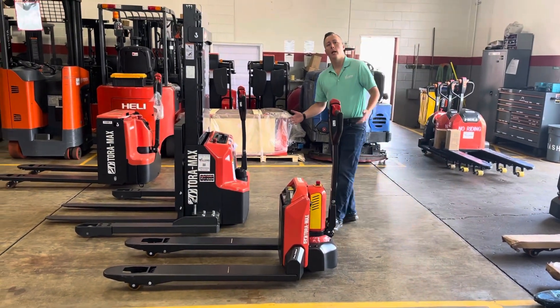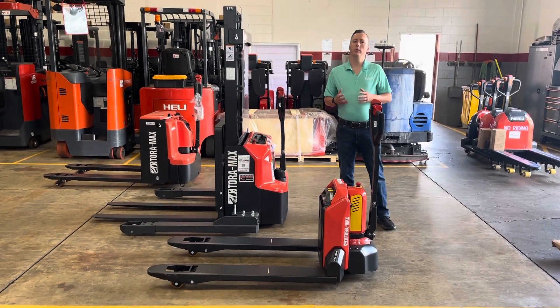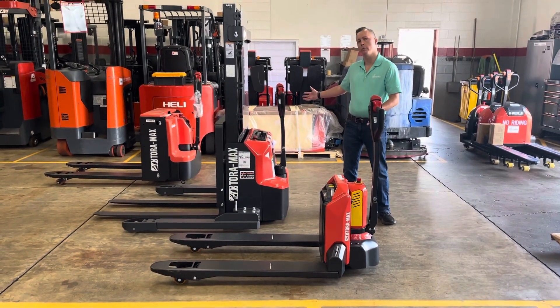Hi, I'm Dan Harvey and I'm the Warehouse Product Specialist here at Williams Toyota Lift, and today I wanted to show you something very special. We now have the full lineup of Toramax products.